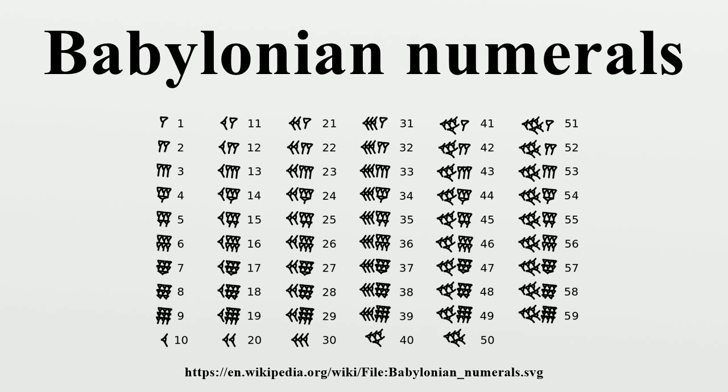This makes 60 divisible by 1, 2, 3, 4, 5, 6, 10, 12, 15, 20, and 30. Integers and fractions were represented identically. A radix point was not written but rather made clear by context.